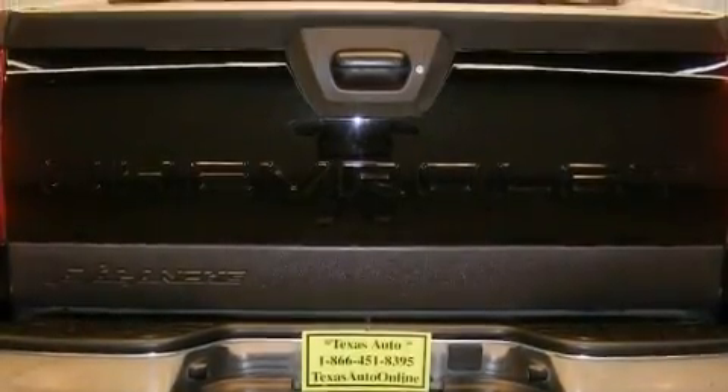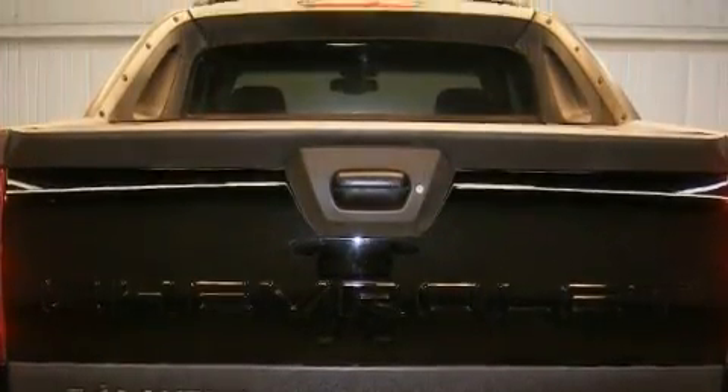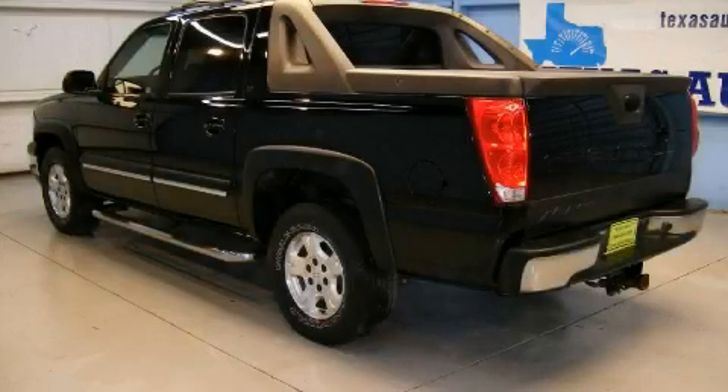This vehicle has just over 48,000 miles. This truck's powertrain includes an 8-cylinder engine and an automatic transmission.